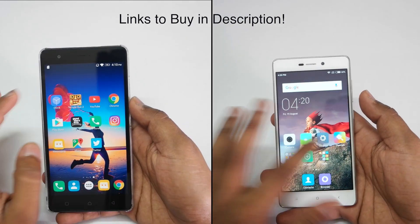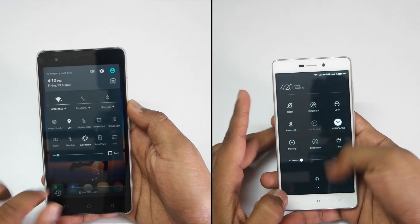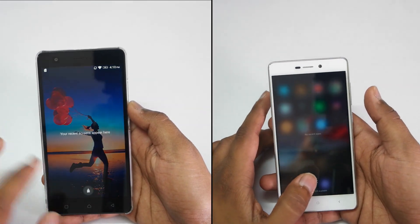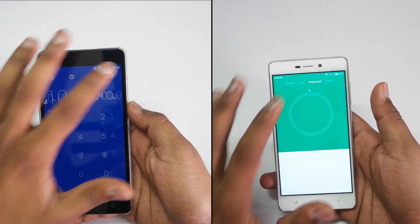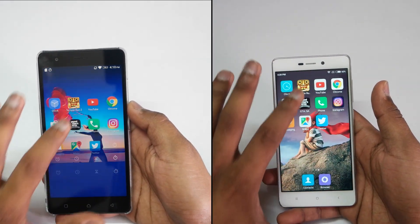Before starting up with the speed test I would like to mention that both the devices were formatted and only these applications were installed on both devices. There are no applications running in the background and both the devices are connected to the same Wi-Fi network. Let's start with the speed test.